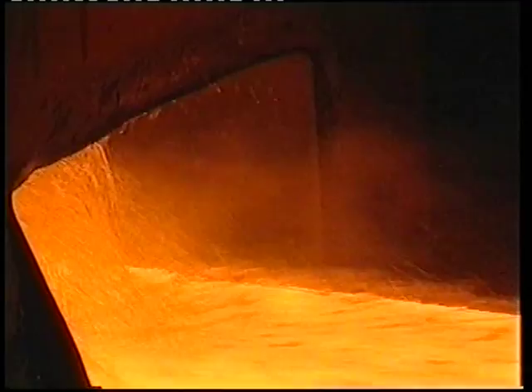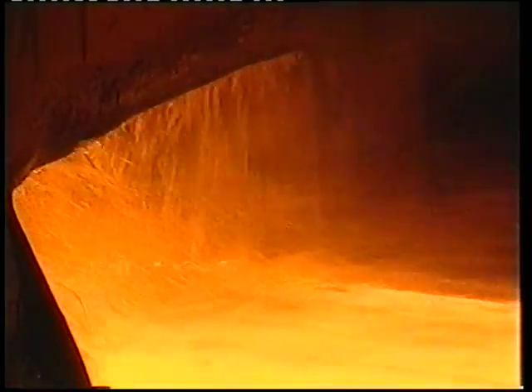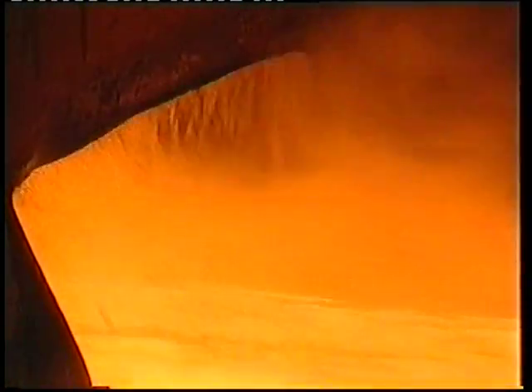To ensure a good, clean surface finish for a second time, the blooms are descaled before moving onto the shaping and finishing process.